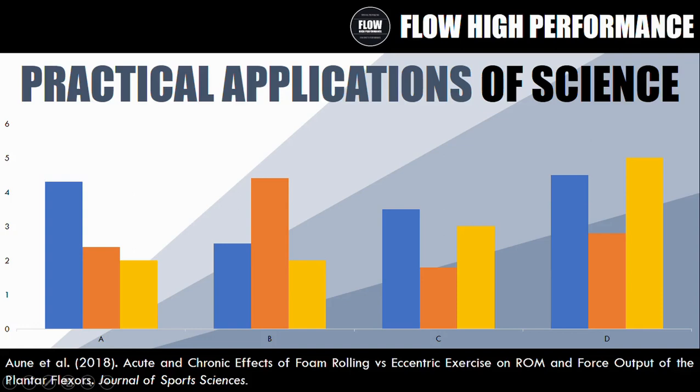Hi everyone, Peter here from Flow High Performance. In this episode of Practical Applications of Science, we're going to be covering the study titled 'Acute and Chronic Effects of Foam Rolling vs. Eccentric Exercise on Range of Motion and Force Output of the Plantar Flexors' from the Journal of Sports Science, published in 2018.